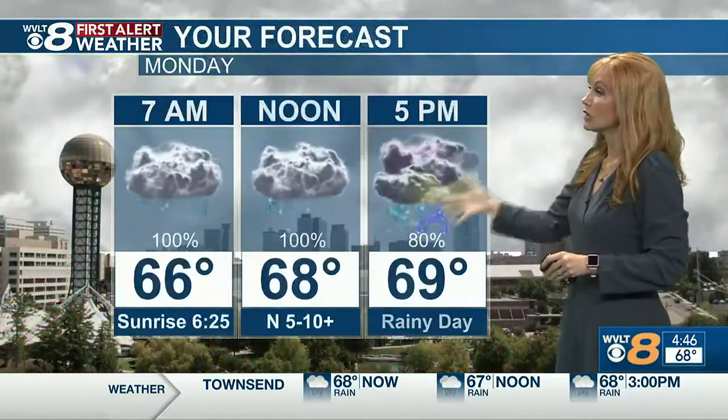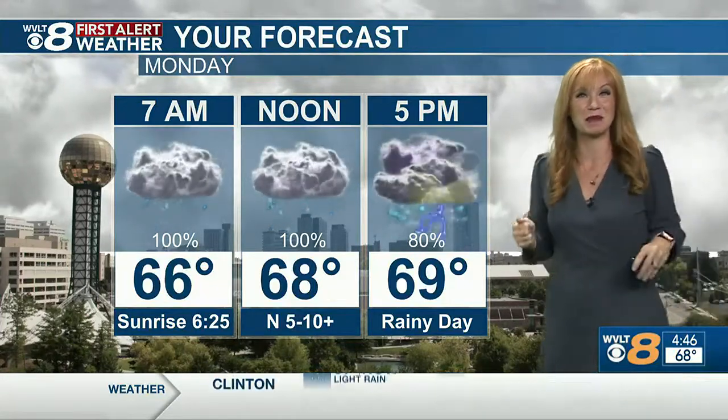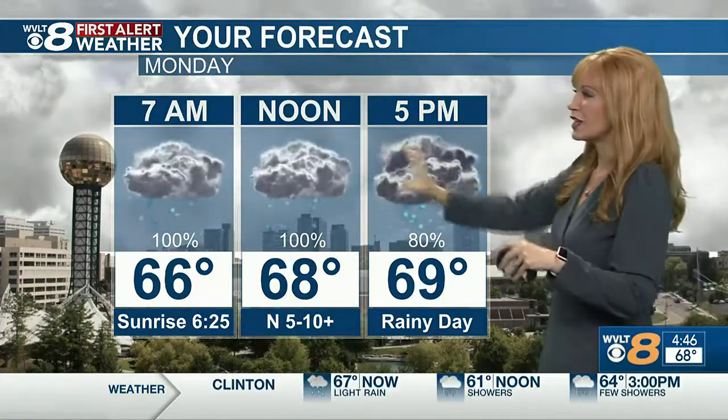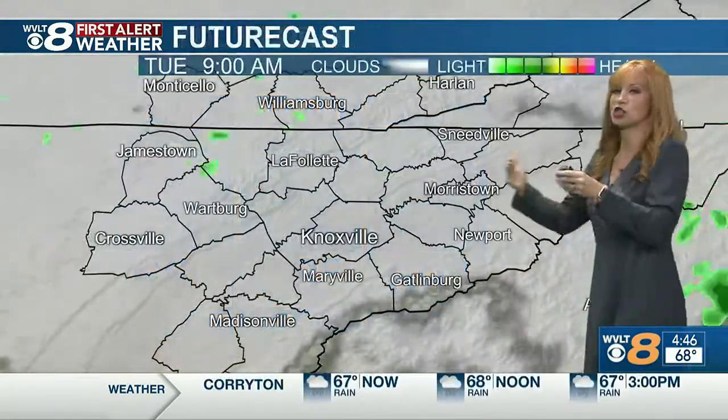So that's where it's just kind of cutting across our area today, leaving us rainy and leaving us cooler. Temperatures really don't budge much — you can't feel a difference between 66 and 69 degrees, and that's pretty much our range for the day. We get 100% coverage through midday, then about 80% coverage this afternoon as it becomes choppier.